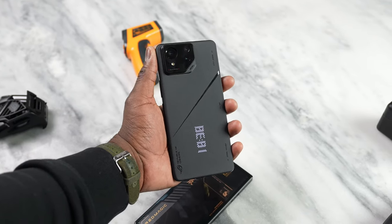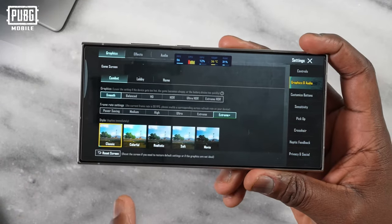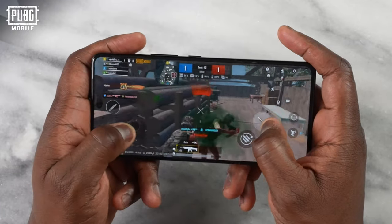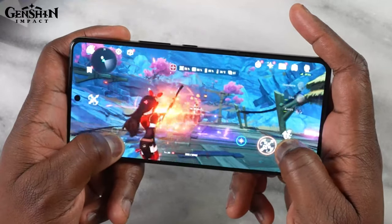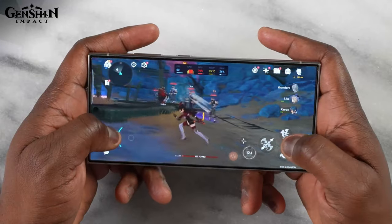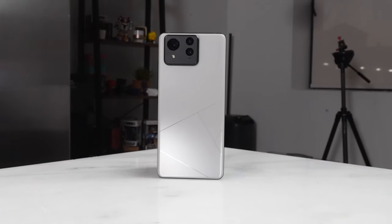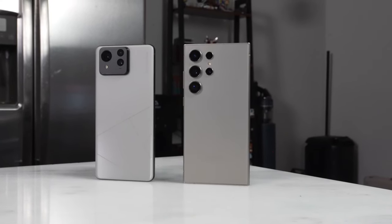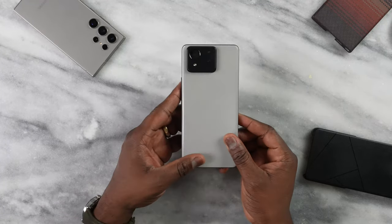Moving over to PUBG Mobile, playing a multiplayer map on the highest Extreme Plus setting, we're getting about 90 frames per second — it does dip a little for both devices, but results are quite similar. In Genshin Impact, playing around 10 minutes of gameplay, both the Asus Zenfone 11 Ultra and the Galaxy S24 Ultra held at 60 frames per second. Gaming is pretty solid across the board, though I give the edge to the Zenfone 11 Ultra — it carries a lot of that gaming DNA from the ROG Phone 8 Pro without the heavy triggers or specialized cooling features.